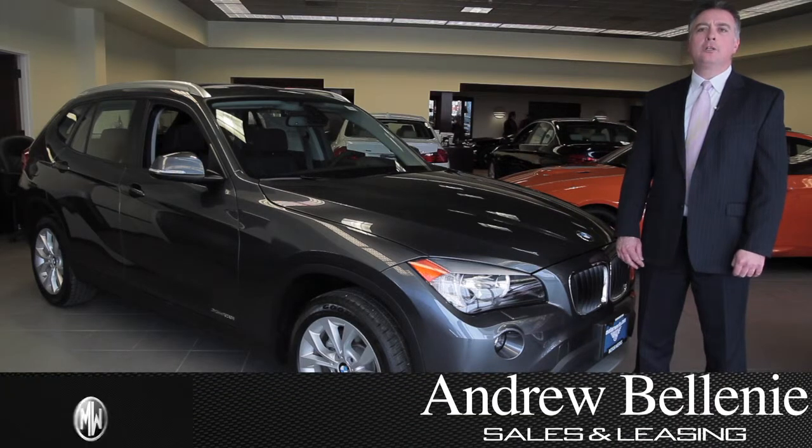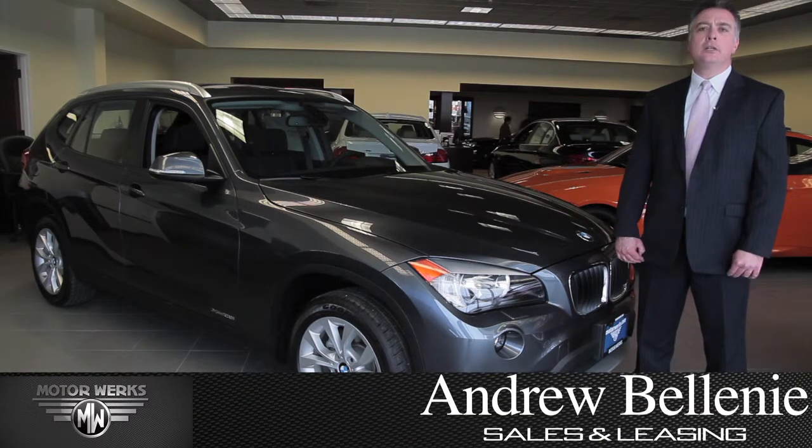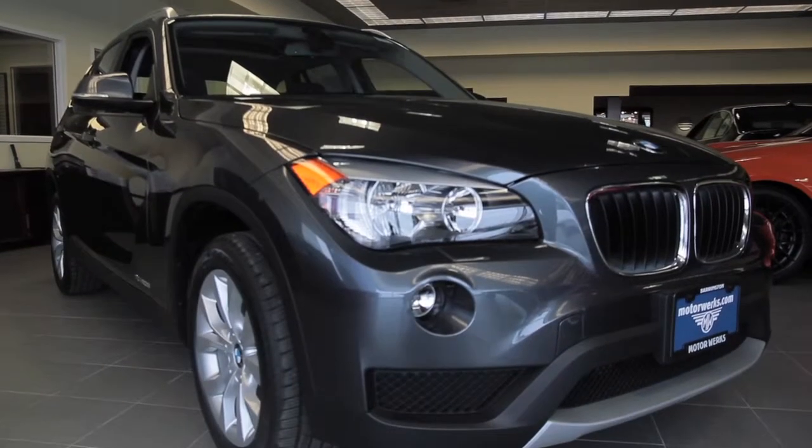Hi, my name is Andrew Bellini from Motorworks BMW here in Barrington, Illinois, and today we have the BMW X1.